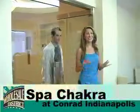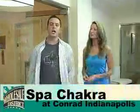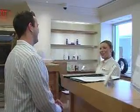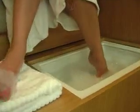I've been waiting for this all day. We're at Spa Chakra at the Conrad downtown. We've made a couple of appointments — a spa facial for McKenzie and a 90-minute massage for Rain. Here at the spa, they'll give you a 15-minute complimentary foot bath.